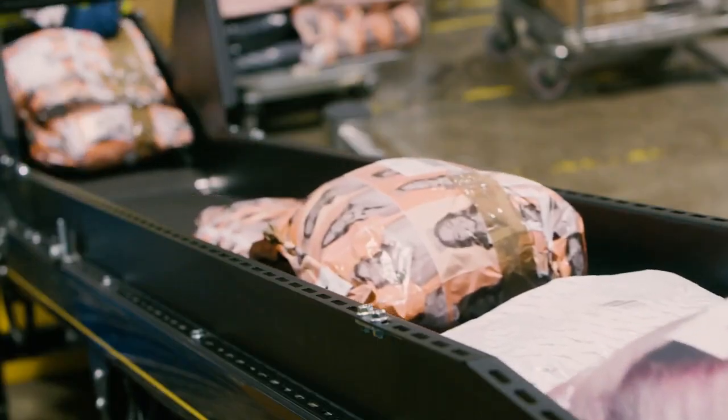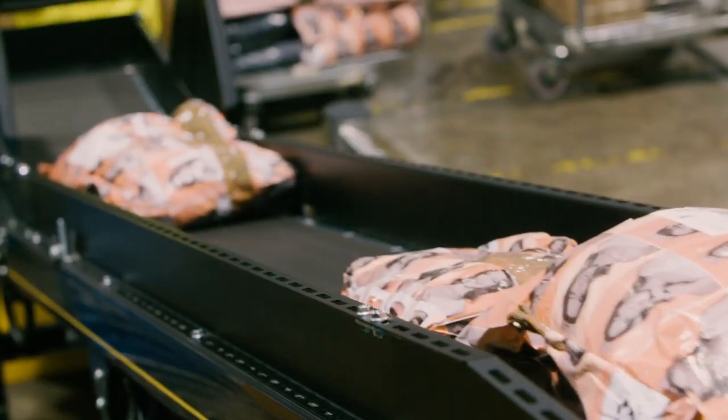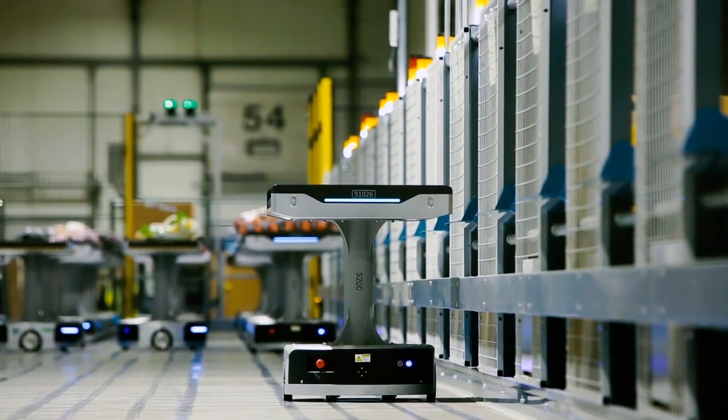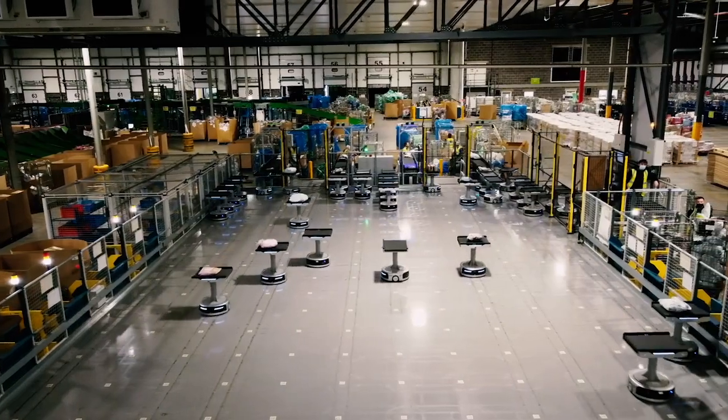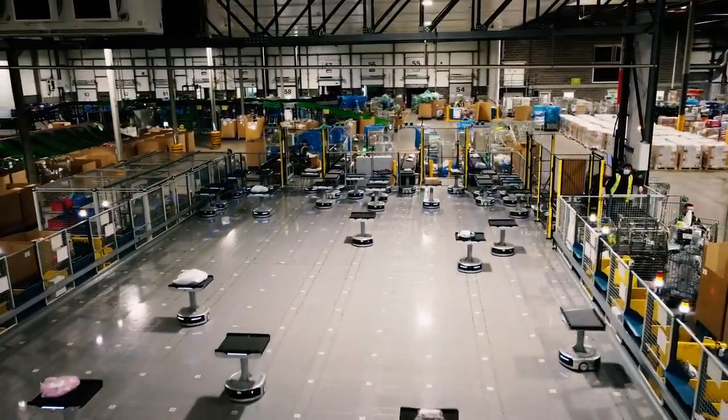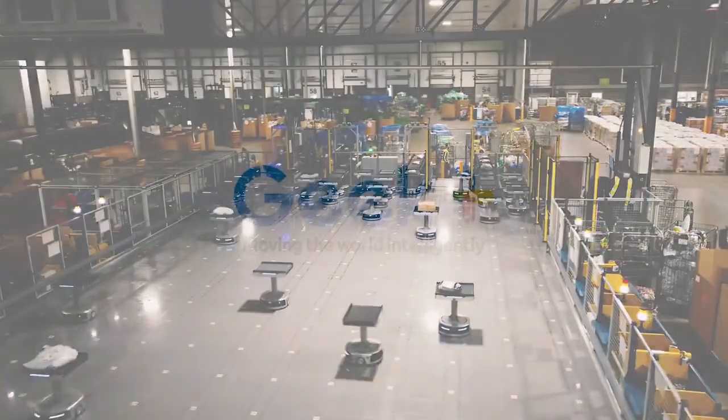Geek Plus and AMH are extremely proud about this system. It's a milestone for robotics in the UK and it's also a milestone in Geek Plus's relationship with ASDA to help them deliver the best experience for their customers as well as with their shareholders.